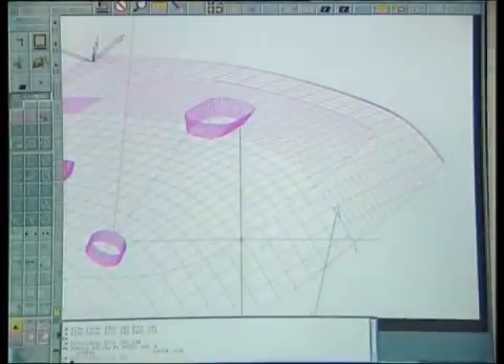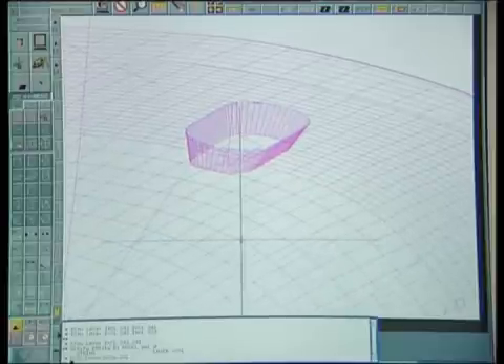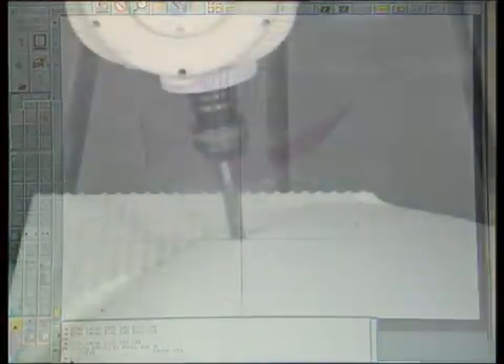The computer data specify that pockets be formed. This is also done very precisely by a standard milling cutter. Using an appropriate tool, depressions are produced accurate to hundredths of a millimeter.